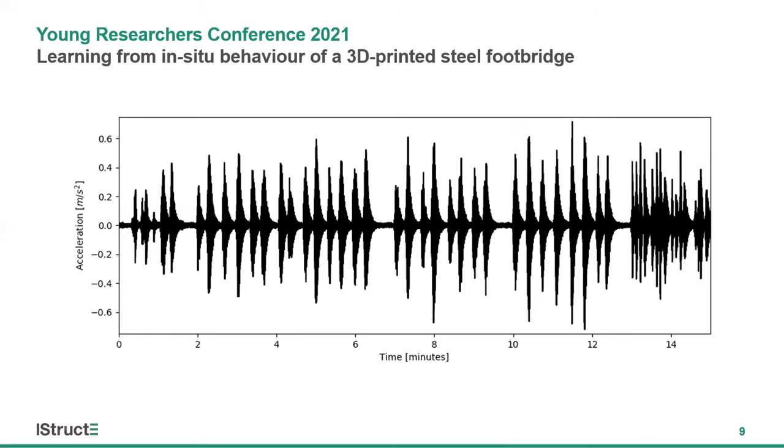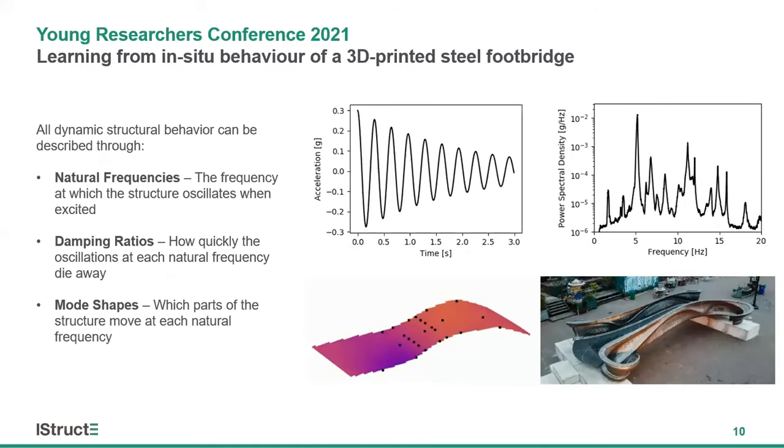The key drawback with accelerometers is that the data they produce isn't intuitive. On the screen is a sample of accelerometer data from the MX3D bridge, and it's clear we have different amplitudes as people move about on the bridge itself, but the raw data tells us little else. When we have periods of low amplitude, is the bridge empty or has a pedestrian simply stopped moving? Is this one person or a crowd of people? Do we need to worry about the safety of the bridge? Is it behaving as we'd expect?